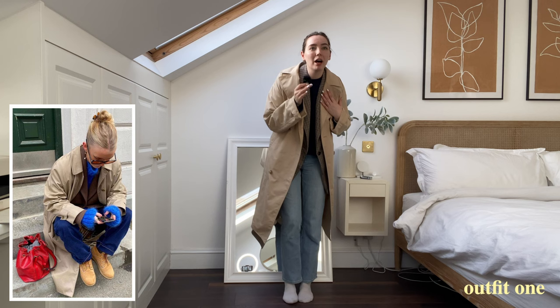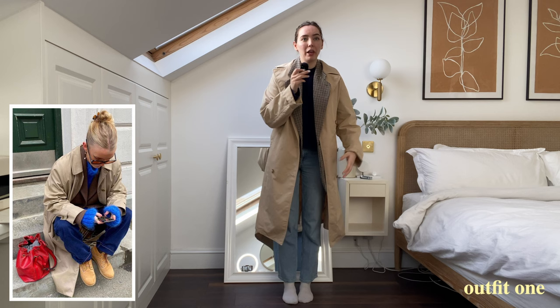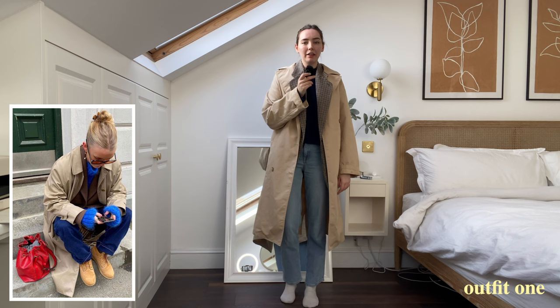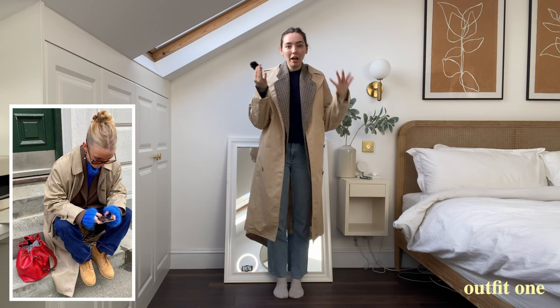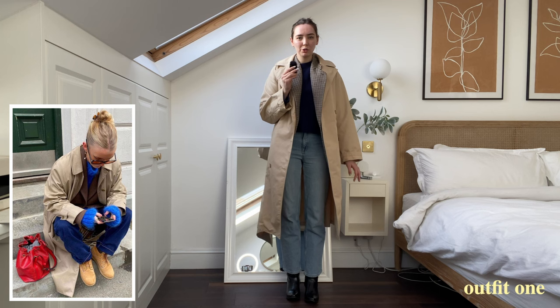I decided I didn't like it all buttoned up but I do kind of like this layering, and I might just pull it in front so you can really see the layers here. The main difference is that I don't have any brown boots, which is going to be a bit of a problem for this whole video because I have another outfit with brown boots too, but I have black ones so that's what we're going to use.